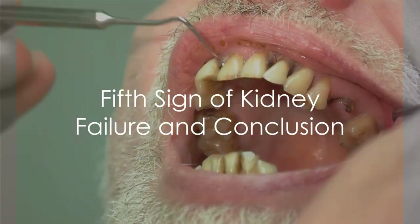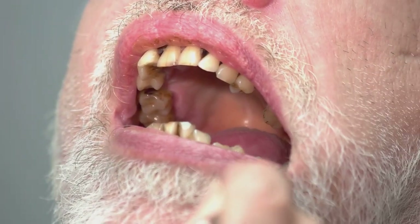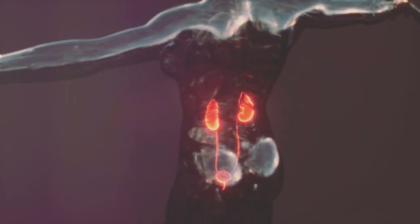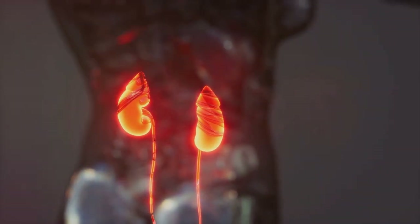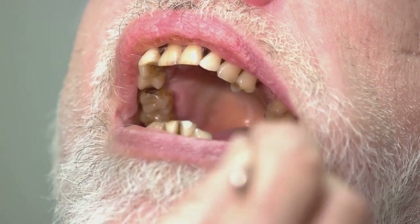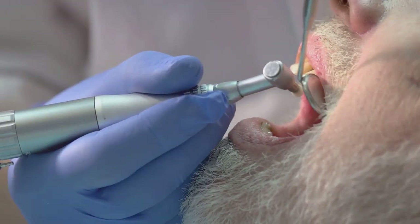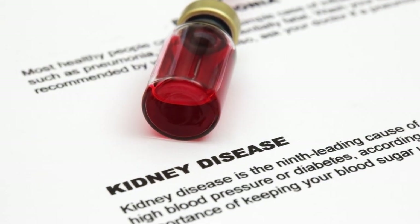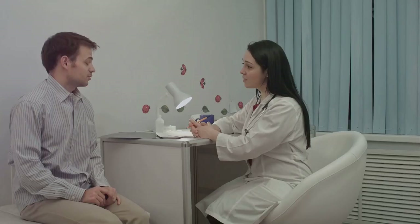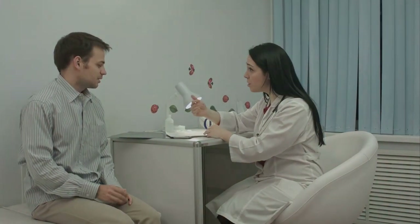Finally, the fifth sign of kidney failure is a metallic taste in the mouth or bad breath. An odd taste in the mouth or persistent bad breath might not seem like a major health concern, but they could be indicative of something more serious. When your kidneys fail to filter out waste properly, these toxins can accumulate in your bloodstream. This waste build-up can cause changes in your taste buds, leading to a metallic taste in your mouth. Similarly, it can also result in uncharacteristically bad breath, which is hard to get rid of no matter how much you brush or floss. It's essential to remember that these signs are not definitive proof of kidney failure — they could be caused by a variety of other issues, such as dental problems, infections, or certain medications. However, they should not be ignored. If you notice a persistent metallic taste or unexplained bad breath, it's wise to get checked out by a healthcare professional.